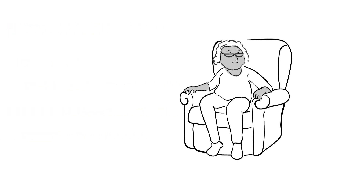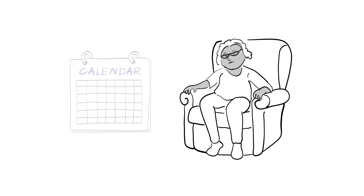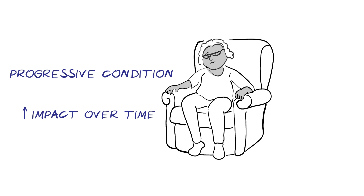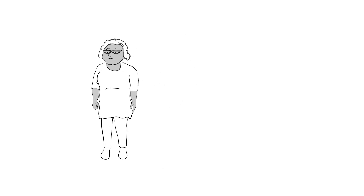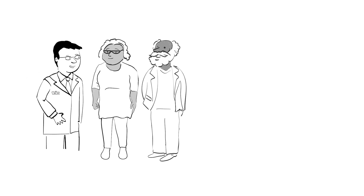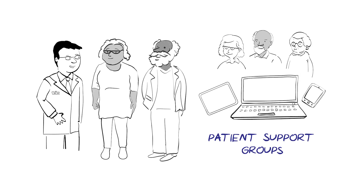The outlook for heart failure varies from person to person. Many people remain stable for years with treatment, while others can get worse quickly. It is usually a progressive condition, meaning symptoms get worse over time, with an increasing impact on the activities of daily life. Because of this uncertainty, living with heart failure can be difficult, and it is common to feel low or anxious. It's important to share how you're feeling with your loved ones and medical team so they can support you. There are also many patient support groups, both online and in person, to connect with others who are going through similar experiences.